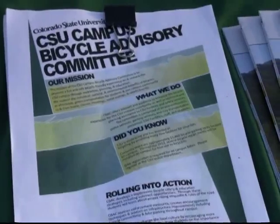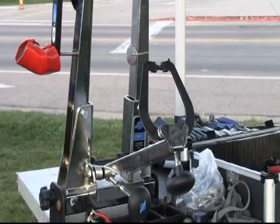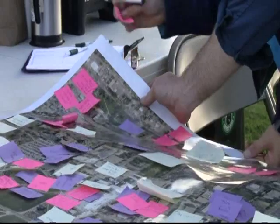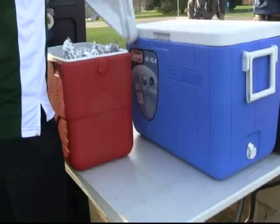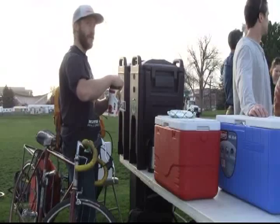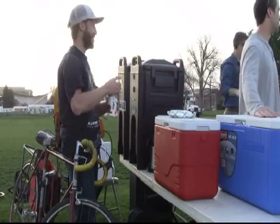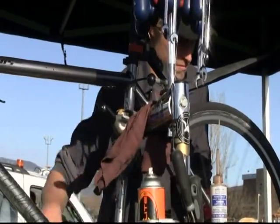We are updating the master plan to go into the campus master plan. This is our blueprint for how we spend our campus resources on bike improvements like bike parking, underpasses, overpasses, fixing potholes, new bike lanes, new bike trails, and so on. Another booth was set up for students to pump up their tires and get any other bike repairs taken care of for free.